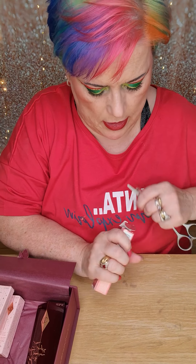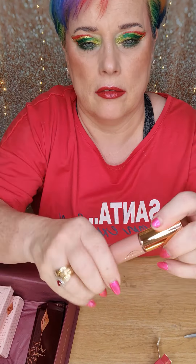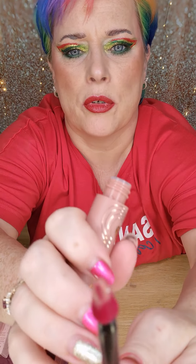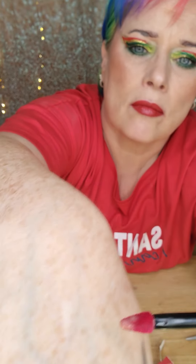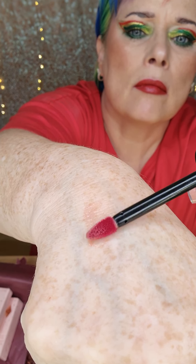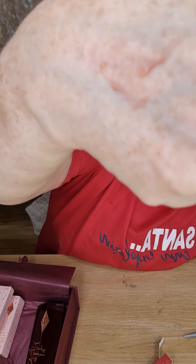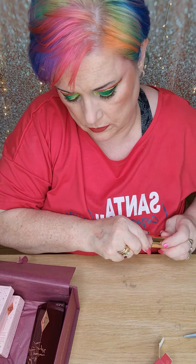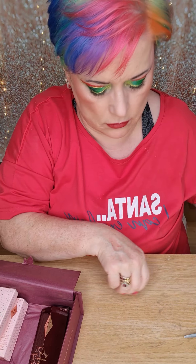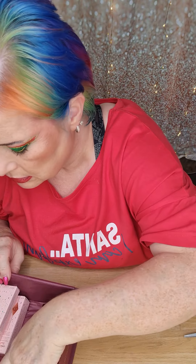Then we have Charlotte Tilbury Tinted Love Lip Antique Tint in Blushed Rose. I quite like these because it means when you're out and about you don't have to take blush and lipstick - it's just like one. That's pretty, isn't it? Because I've got lights on you can't really see it, but it's almost like a pinky nude. It's very nice, because it's supposed to be a tint as opposed to an actual full-on colour.